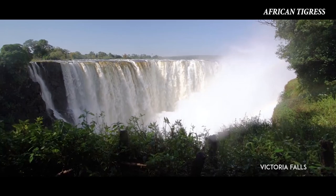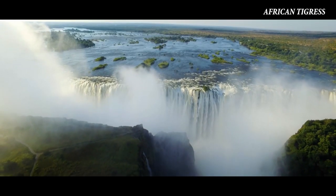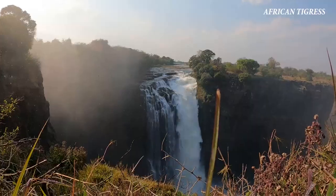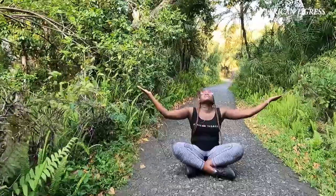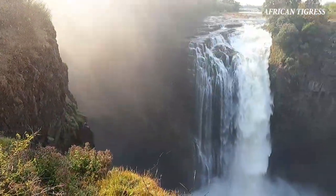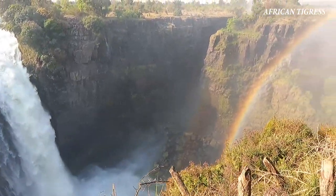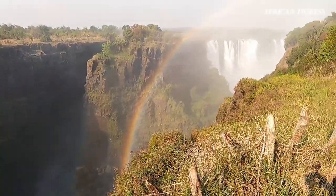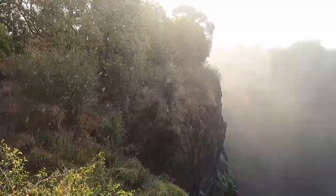Victoria Falls is the largest waterfall in the world — it is twice the height of North America's Niagara Falls. The falls are full from February to May, with April being the peak due to the flooding of the Zambezi River. During the flooding season, however, it is impossible to see the foot of the falls and most of its face, and the walks along the cliff opposite it are in constant shower and shrouded in mist.